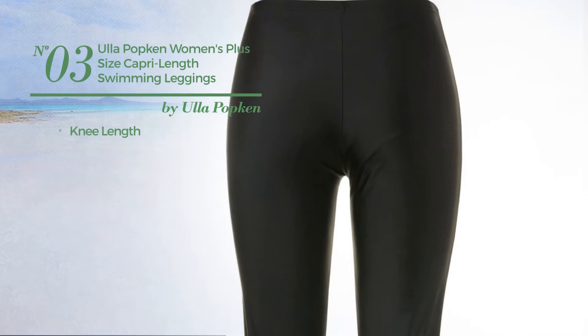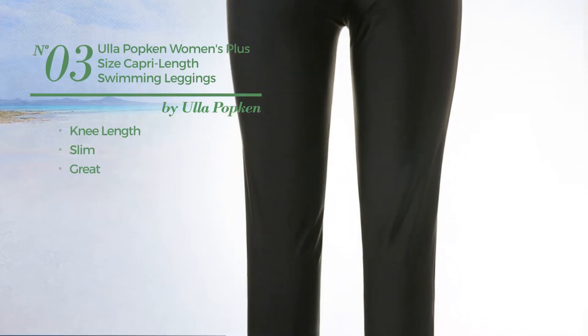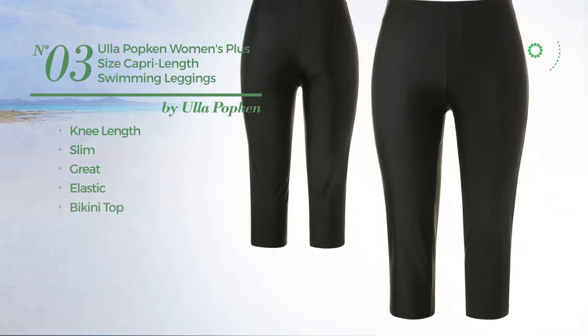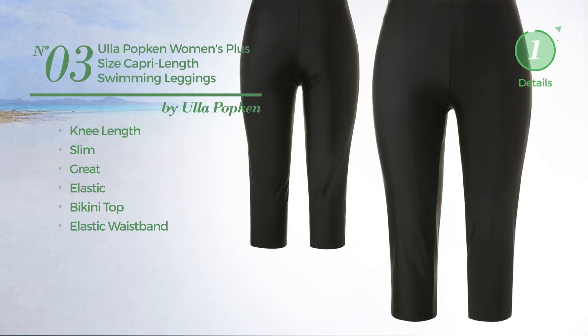Number 3, A Knee Length Slim Leggings. Featuring a great look, crafted from elastic material. This leggings includes a bikini top and elastic waistband. Available exclusively in black color.